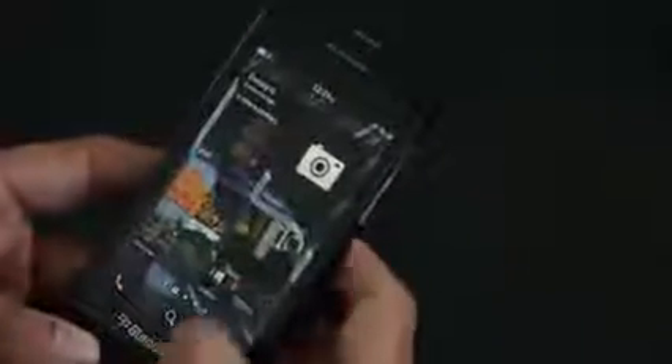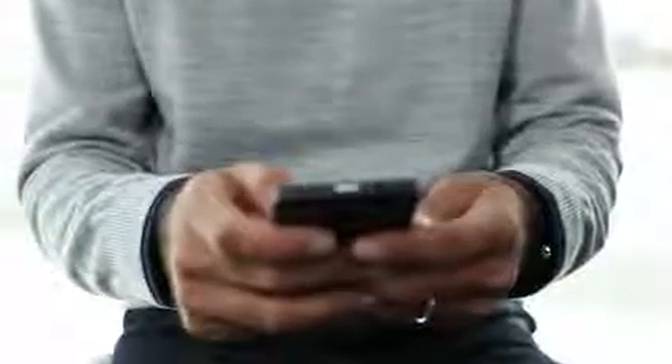I love the camera on the BlackBerry Z10. 8 megapixels on the back, 2 megapixels on the front — great for still images, great for video, and for BBM video chat.